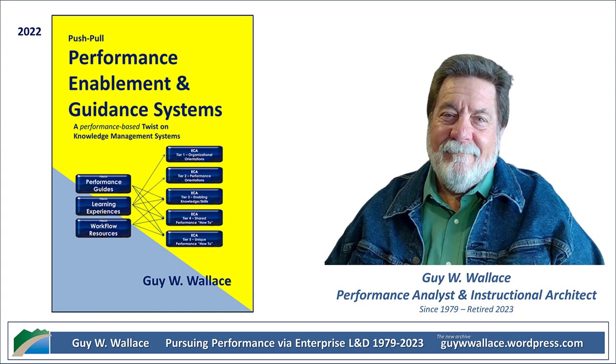You've got the board of governors at the top, advisory councils in the middle, and project steering teams doing the hands-on work. The board of governors are like the library board — they set overall strategy and make sure the P&GS aligns with the organization's goals and priorities. The advisory councils are like librarians who specialize in certain subjects — they represent different departments and provide input on what performance support is needed in their specific areas, making sure their sections are well-stocked and up-to-date.